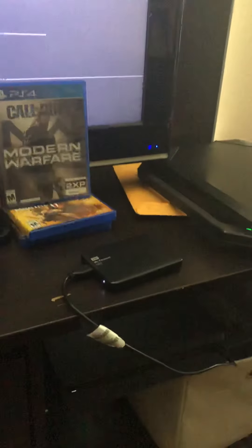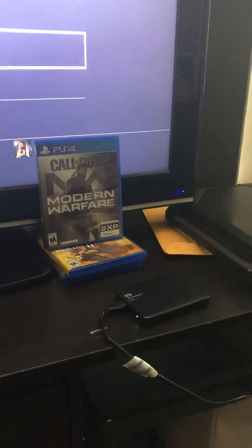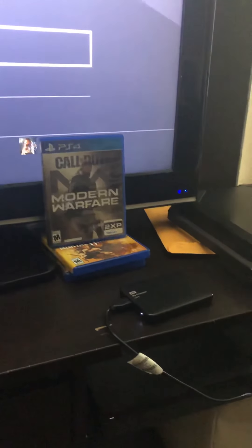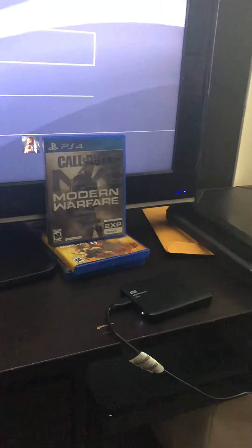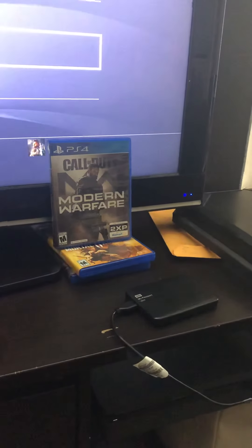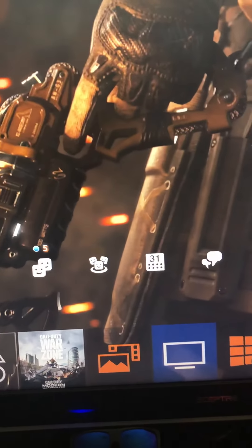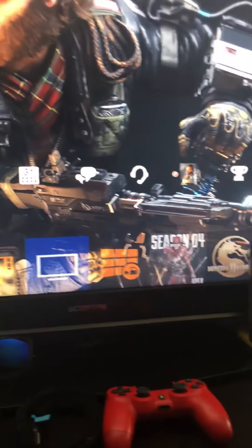If you're wondering if you can use any external — yes, you can. You can buy a new one and it doesn't have to be the official PS4 external. If you have old stuff on your hard drive, make sure you're okay before you format it because it's going to clear out your hard drive. I really needed some space for my Modern Warfare update.